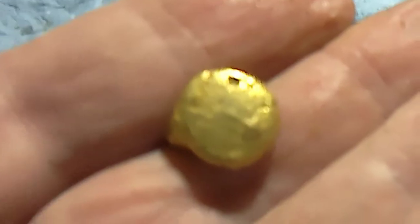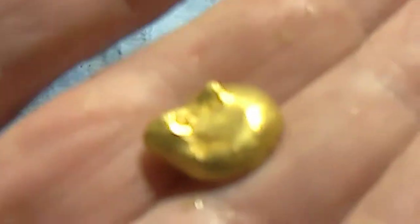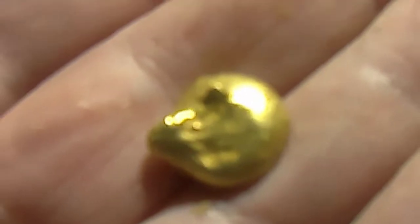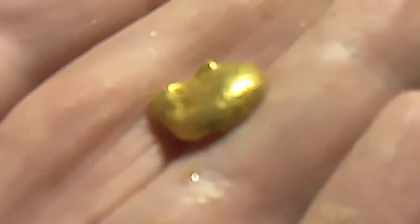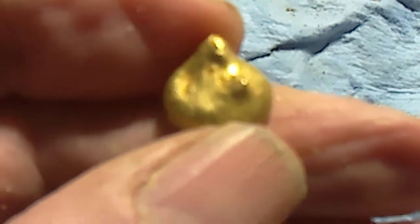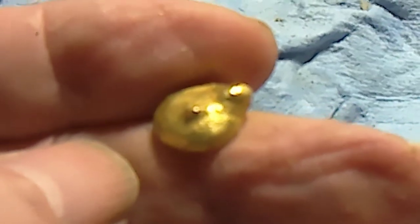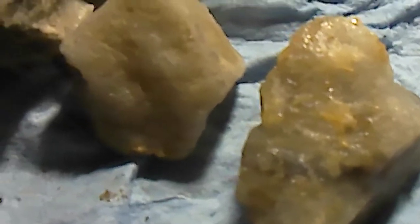Usually the gold where I go is 22 to 24 carat — it's looking like 24 to me. It is a nice little nugget. Just showing you what kind of quartz I find.